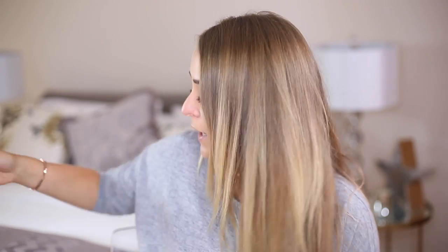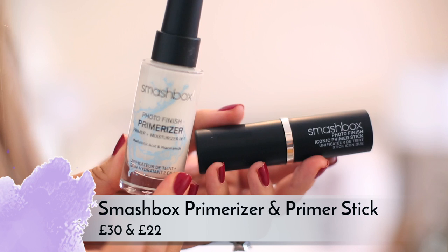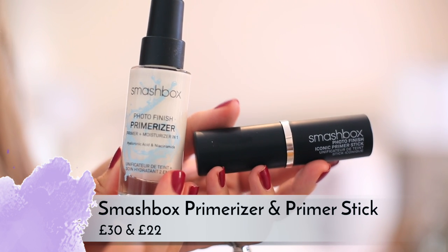Smashbox have launched their Photo Finish primer in a stick version and also as a Primerizer — basically a primer and moisturizer mixed together. I really like the Primerizer: it feels really moisturizing but not greasy, leaving skin feeling fresh and dewy. The stick I think they've hyped up too much — it's very similar to the Benefit professional stick or the Estée Edit pour stick, basically a mattifying priming stick. For a brand known for primers, I think they're a bit late to the game.